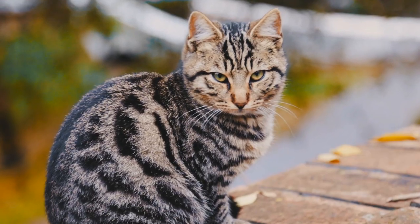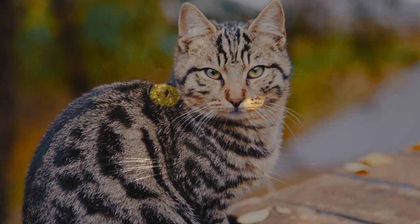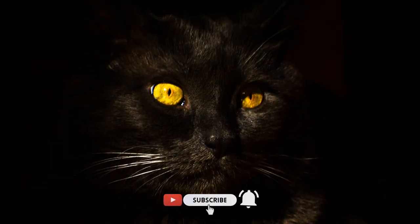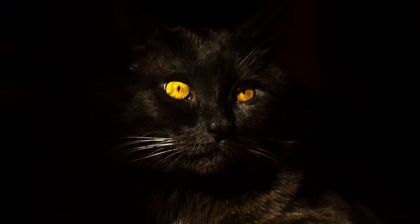Despite their sharp peripheral vision, cats do have a small blind spot directly in front of their noses and right behind their heads. However, their whiskers help compensate for these blind spots by providing tactile information about nearby objects and obstacles.